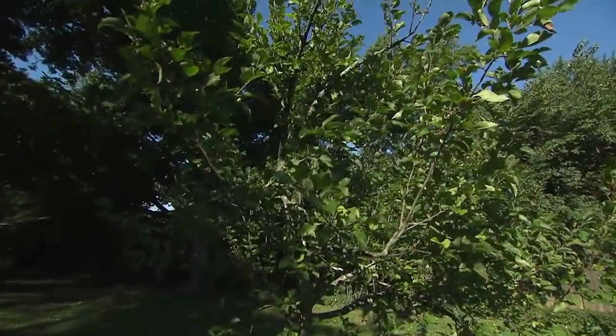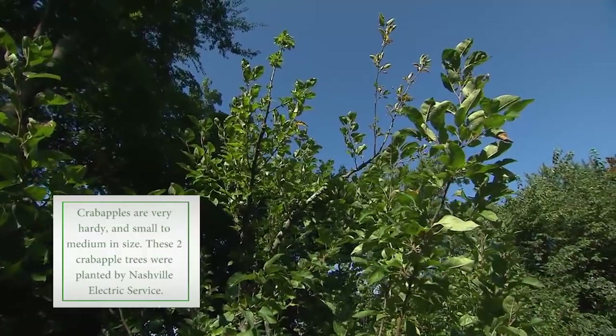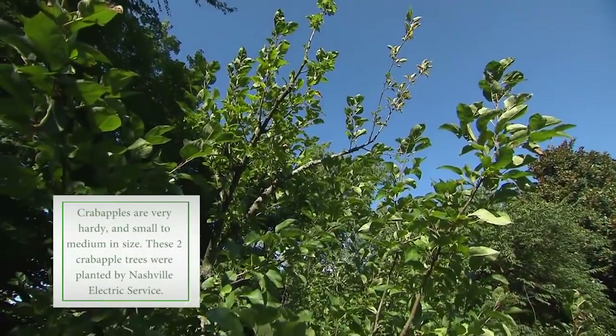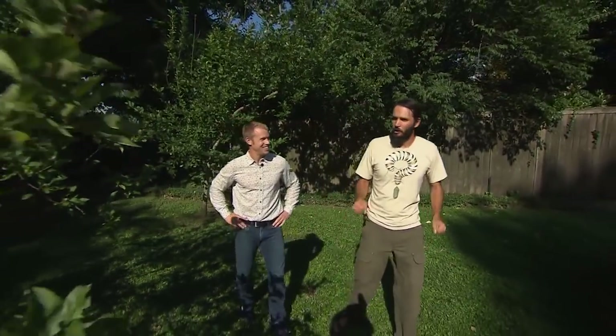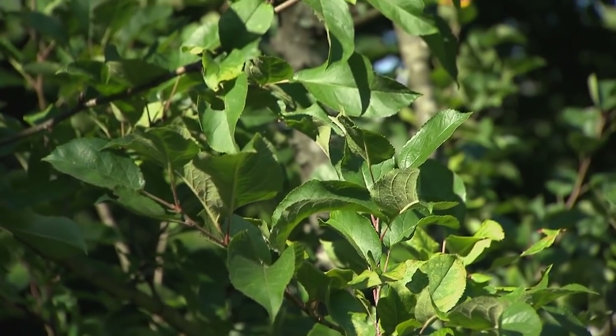It's a crab apple tree. All crab apples are technically edible, but they range from being bland to really good. When I first arrived, these were loaded — the fruit was about the size of a quarter and absolutely delicious. It really opened my eyes not to discriminate against a crab apple.